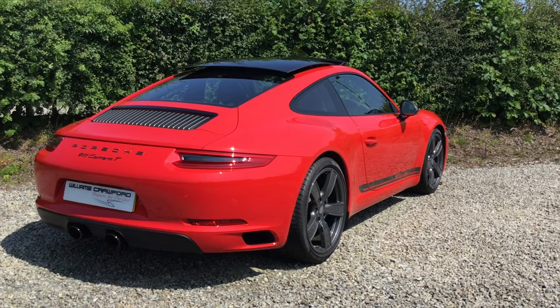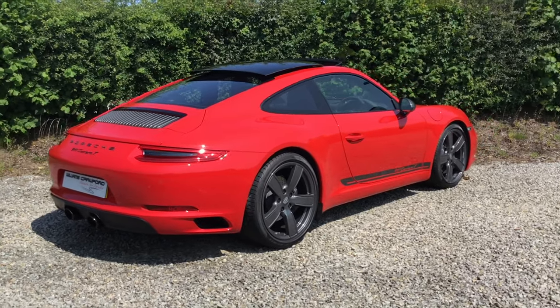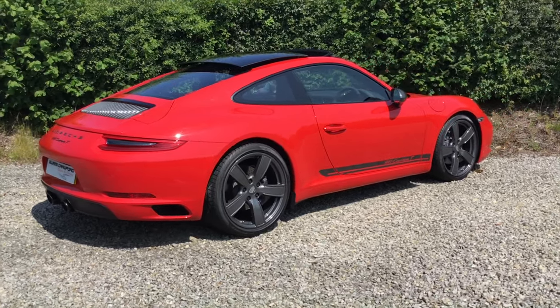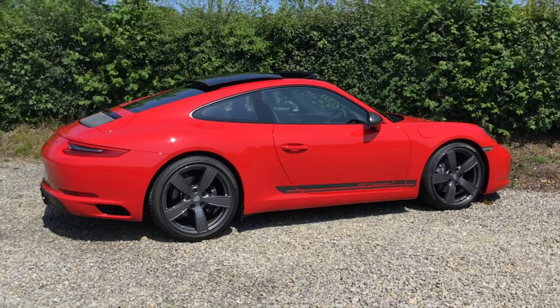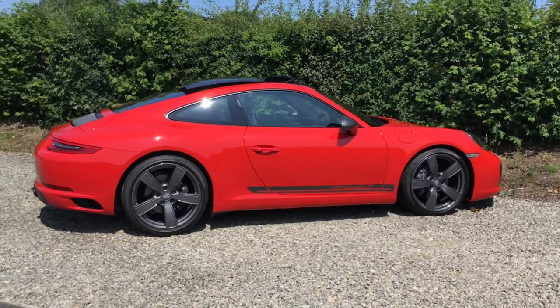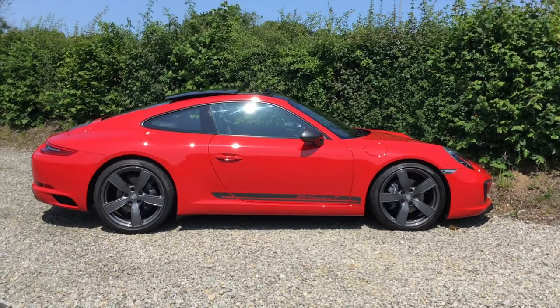It has a switchable sports exhaust with black twin tailpipes. It's powered by a 3-litre twin-turbo six-cylinder making 370 brake horsepower, and it's just a fabulous car to drive.